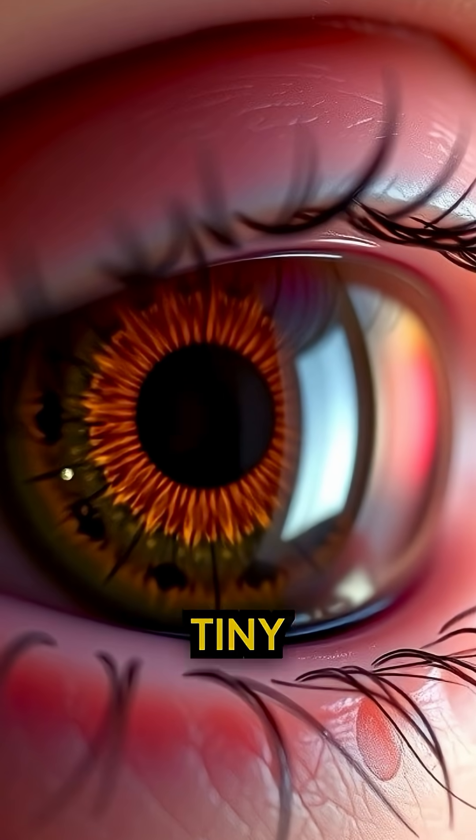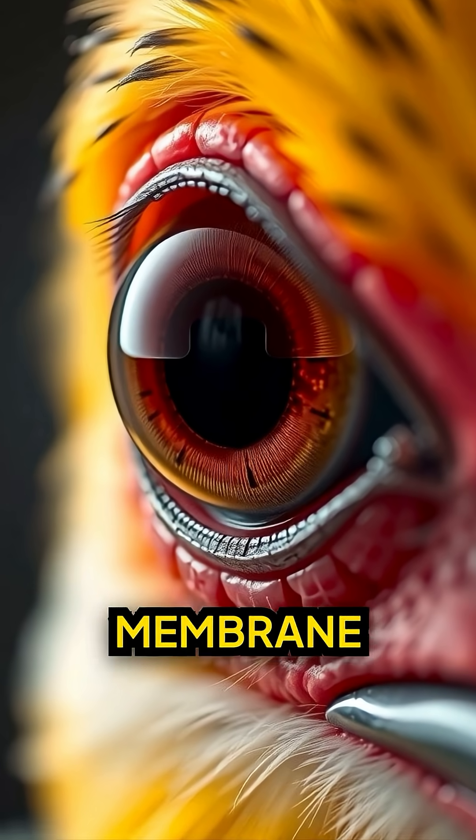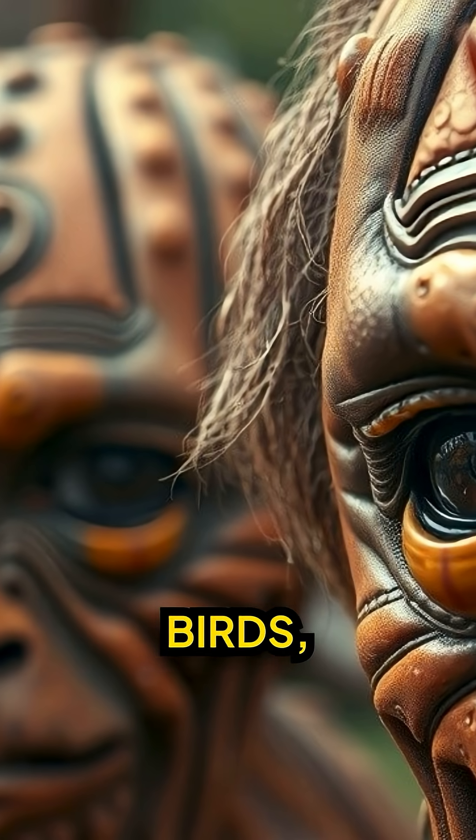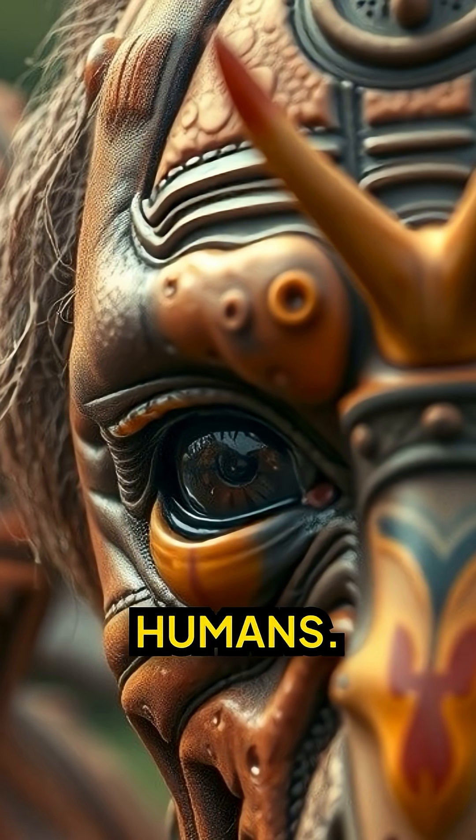Third eyelid. That tiny pink corner of your eye? It's a remnant of a nictitating membrane used by birds, reptiles, and apparently old-school humans.